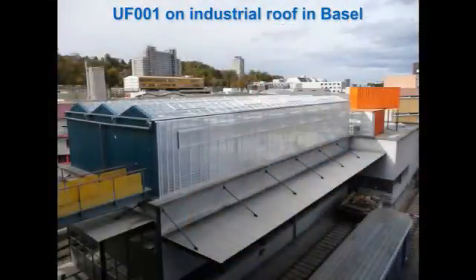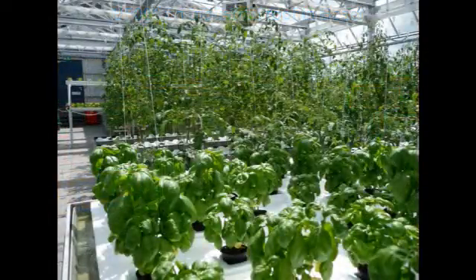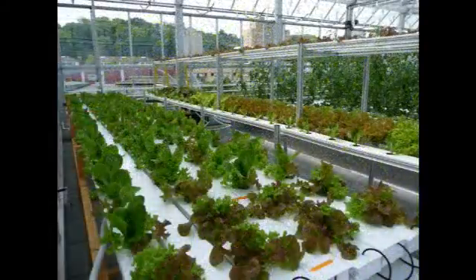This is a different view where you see it's just four bus stations away from the main railway station of Basel. It's a standard greenhouse where the fish is integrated in this part here. An interior view shows basil production and tomato in the background, with salads in NFT flow channels — so the water is flowing through.